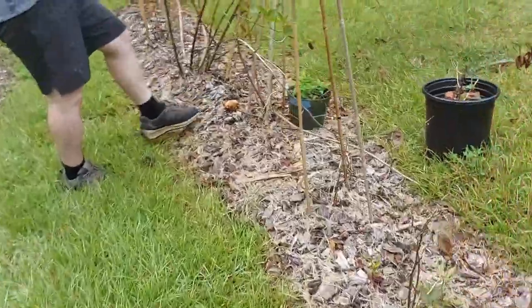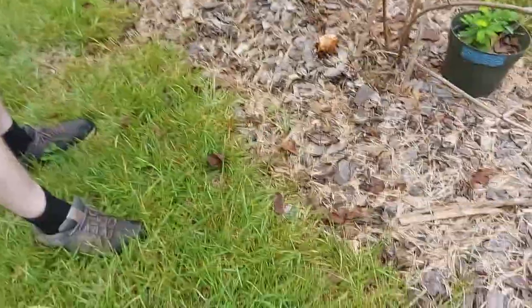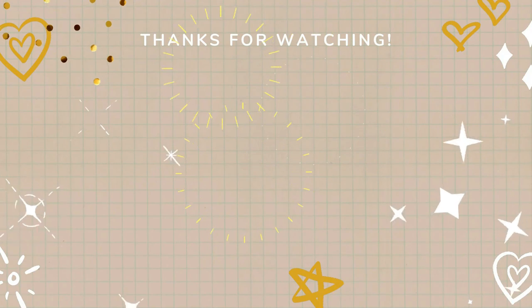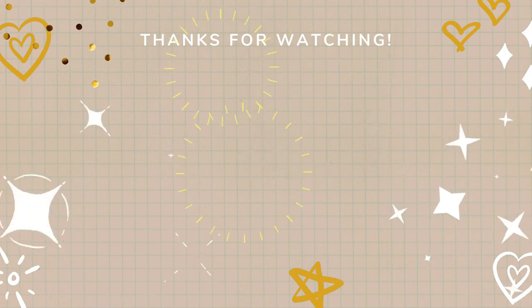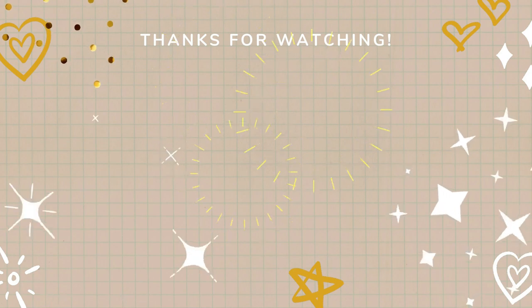That's right — we came out here to plant some shrubs and unexpectedly got some food this morning. What is that mushroom? Oh no, now I'm gonna have spores everywhere.